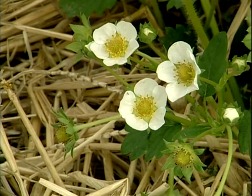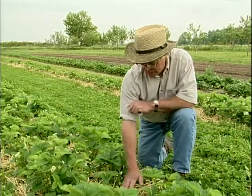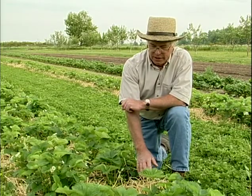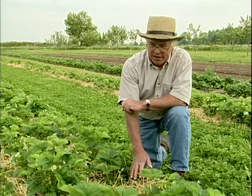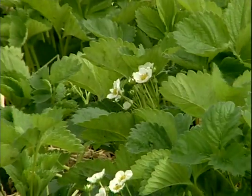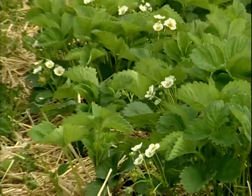These strawberries are growing in our hybrid mulch system, and they're growing on black plastic. The plastic has been in now — this is its fifth year. It's had four previous crops on it, including melons and tomatoes and peppers and cabbage, and now it's in its final cropping with the strawberries.